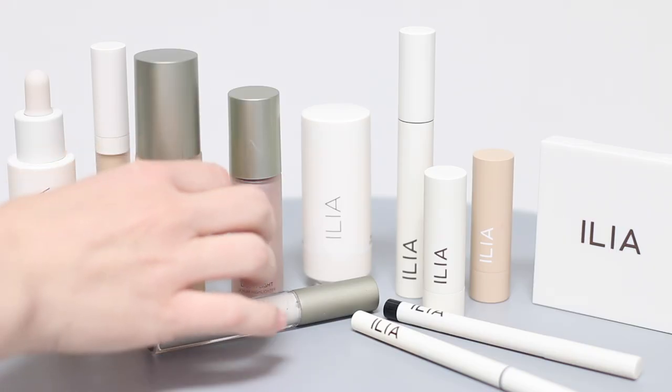A lot of days I just use the concealer because it stretches and absorbs into the skin really nicely — just an easy, quick way to get some coverage. But just for today's purpose, I am going to put the foundation on. For both the day and night looks, we're going to be using the True Skin Serum Foundation.